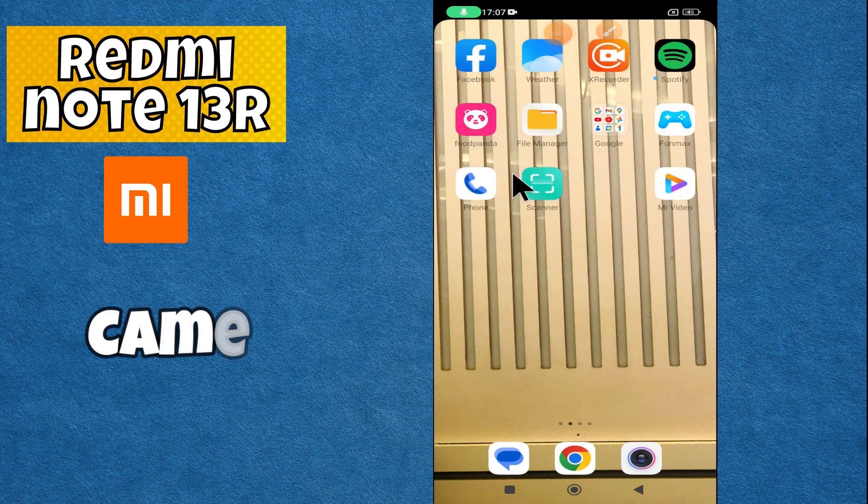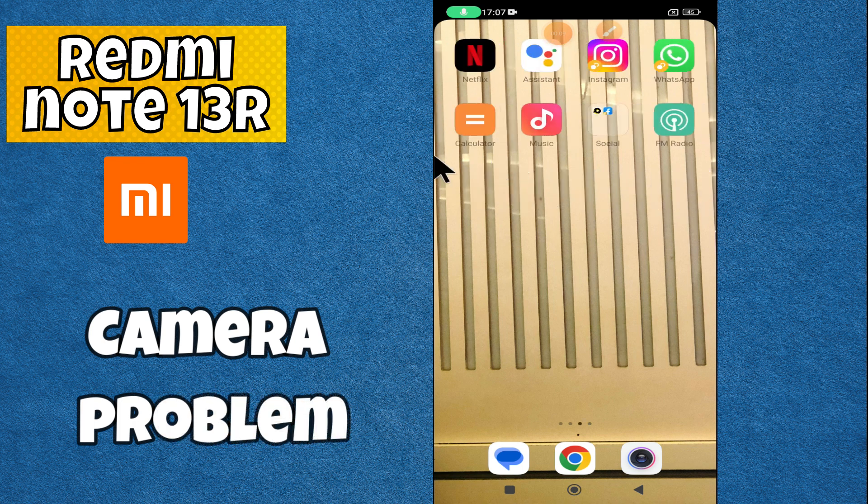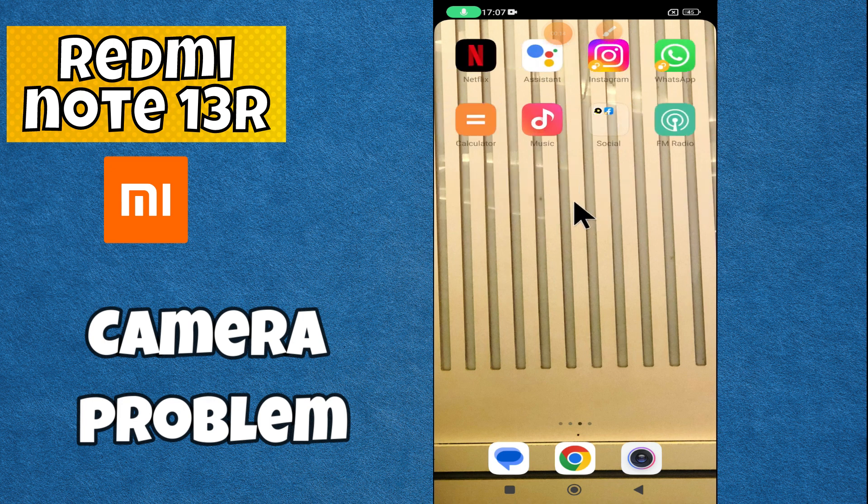Hello everyone. In today's video, I'm going to show you how to fix the camera problem in your Redmi Note 13R. In this video, I'm going to show you how to fix this issue.